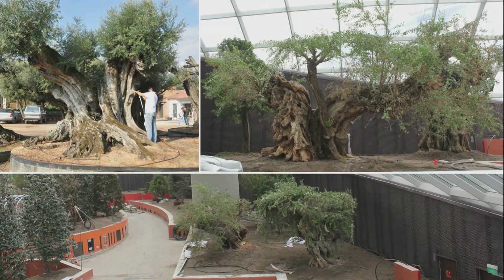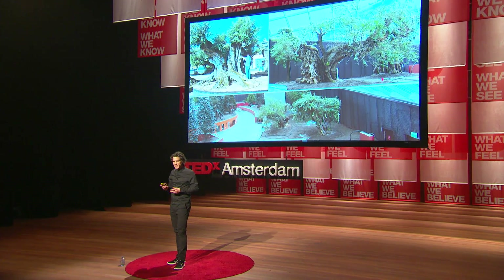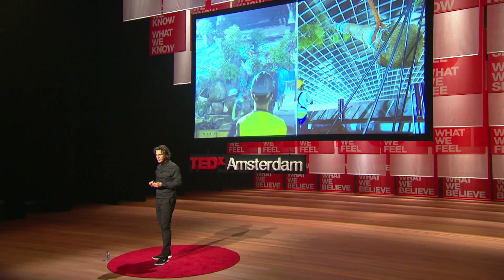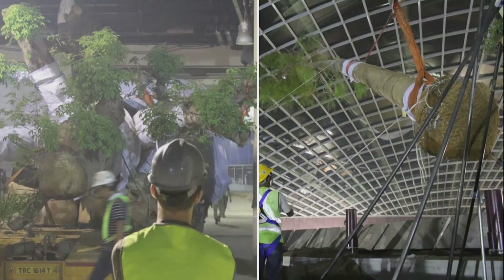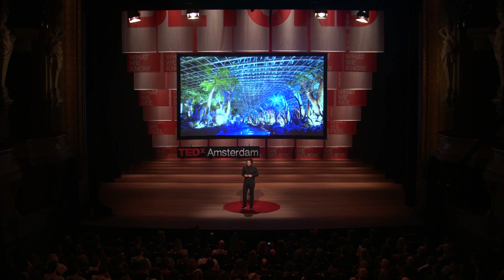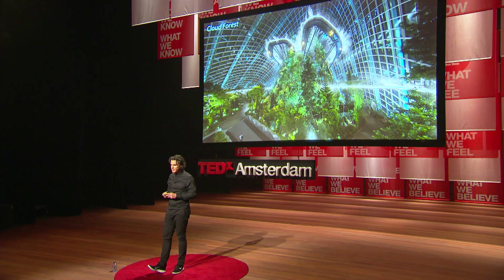Hundreds of plants and trees from around the world were sourced for the conservatories — many of these were what we called the VIPs of the project: the very important plants. These included the amazing baobab trees from Africa and Australia, as well as beautiful 600-year-old olive trees from Spain. These trees were shipped in special containers from around the world to Singapore. One of the big old baobab trees was actually at sea for over 60 days, and when it arrived and was transferred to the site, it caused huge traffic jams throughout the city.